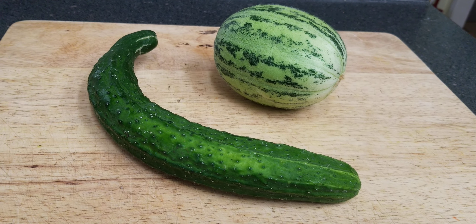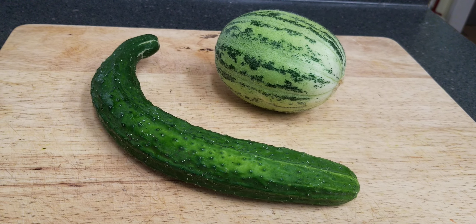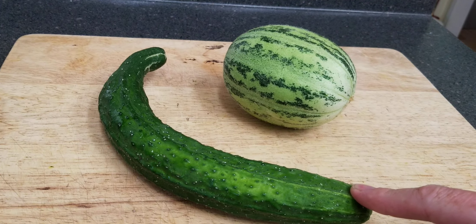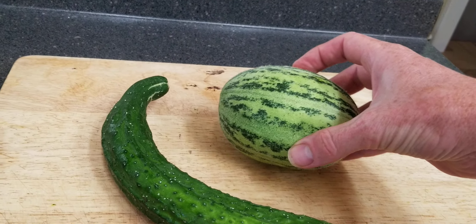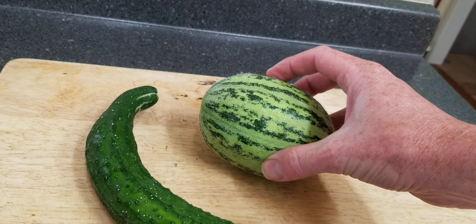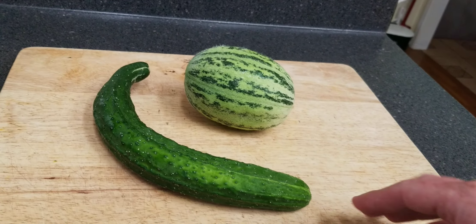Hello, this is Jay from Cucumber Shop. Today I'm going to do a little taste test with the China Jade and the Mandarin Round. I picked this Mandarin Round early because it didn't have the round shape I was looking for, so kind of cooling out that cucumber. Why don't we taste these and try them out and see how they go.